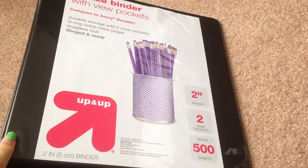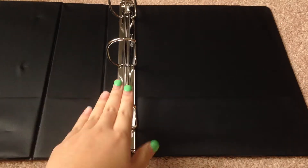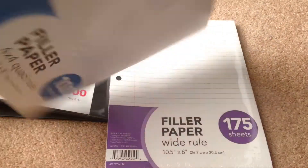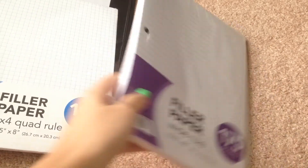The first thing I have is a binder — just a plain black 2-inch binder with a little clasp thing. Then I have some papers: graph paper for my math class and also some plain filler loose leaf paper.